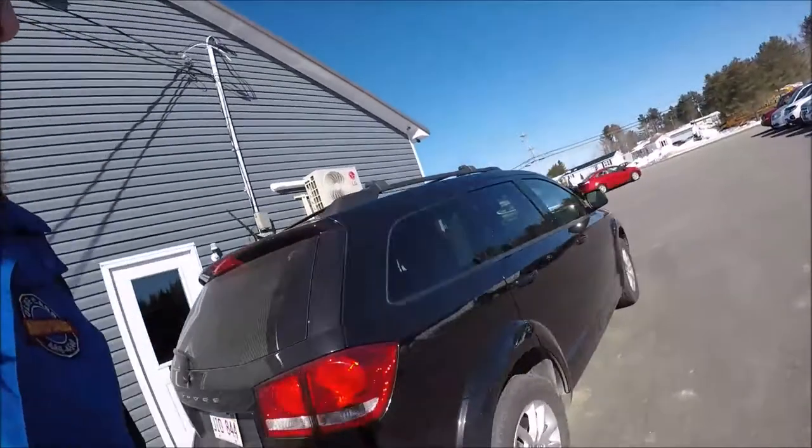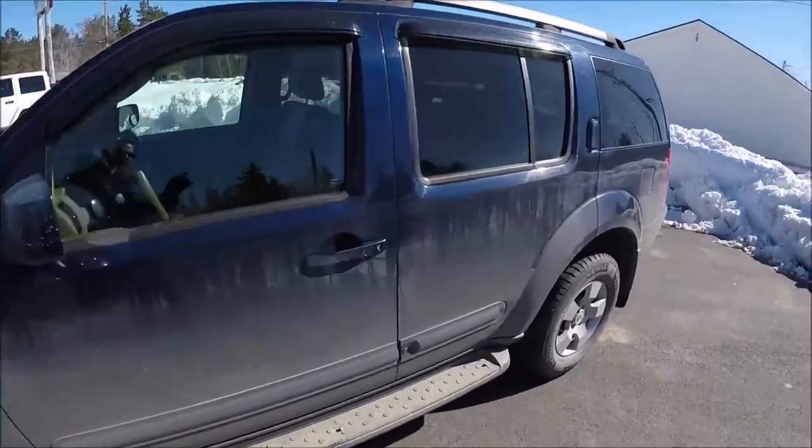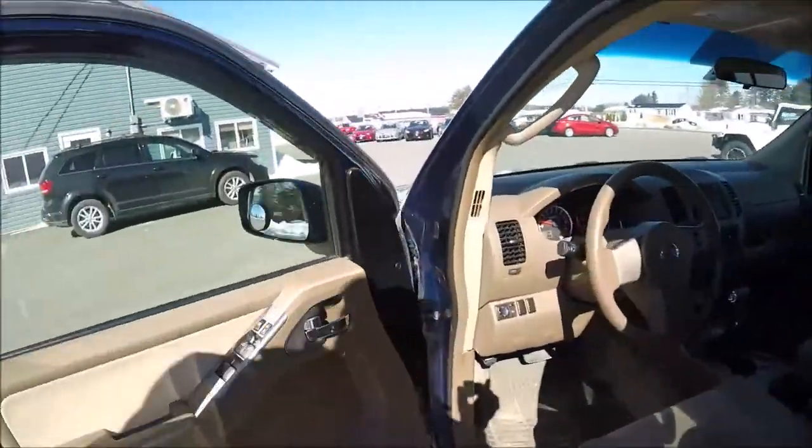We're leaving the Dodge Journey for dad to go on his trip to Halifax and we're hopping back into the Pathfinder. I am happy to be back in the Pathfinder, though I do like the Journey — it's really good on fuel, lots of pep, and quite a few creature comforts with the built-in GPS that helped us navigate through Massachusetts going down and through upper New Hampshire on our way back. All in all it was a good trip, we had fun, and we've got a new dog in the family.